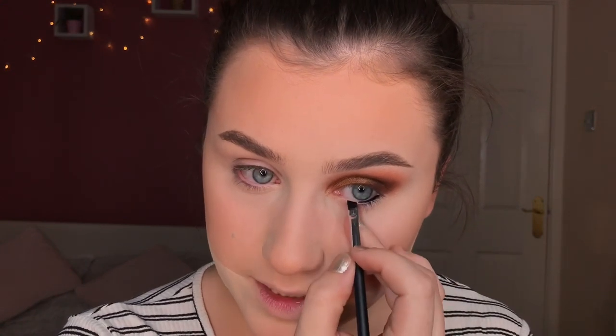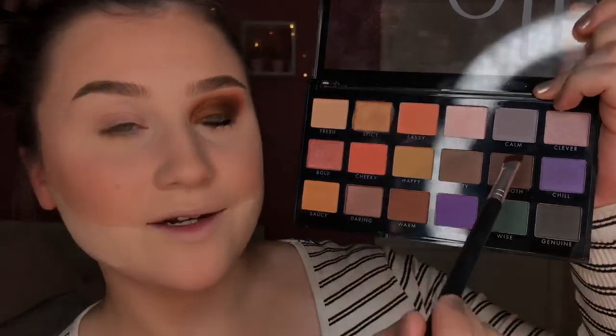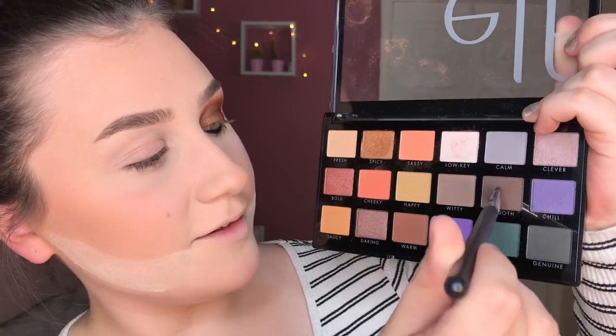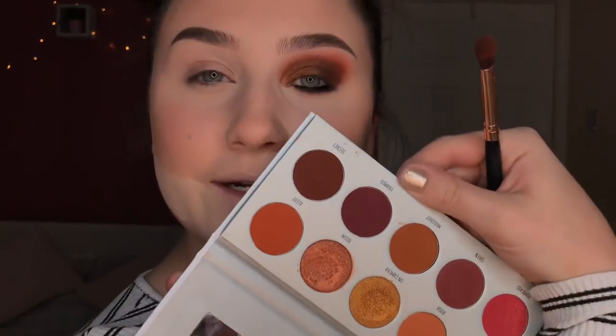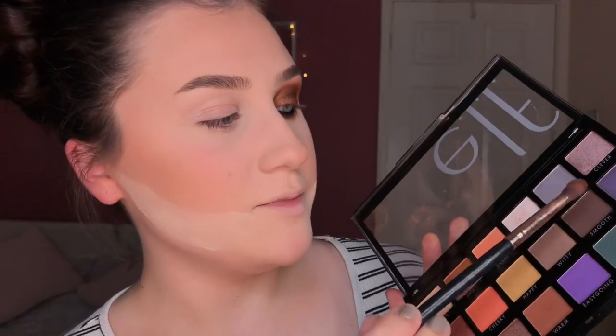Before doing the eyeshadow on the lower lash line, I'm going in on my waterline with a cream eyeliner from Anastasia Beverly Hills in the shade jet. This is the best eyeliner I've found for the waterline because it's waterproof — it literally does not budge all day. I'm blending it down into the lashes a little, then using the shade Smooth from the elf palette on a dense eye brush to blend that in with the eyeliner.